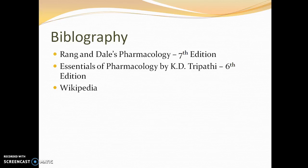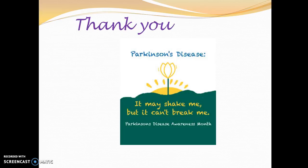The data presented here is taken from Rang and Dale 7th edition, Essentials of Pharmacology AD 346 edition, and Wikipedia. As they say, it may shake me but it can't break me — so please take care of people around you who are facing Parkinson's disease. Thank you.